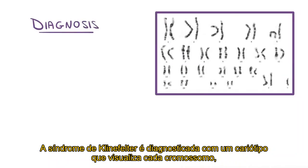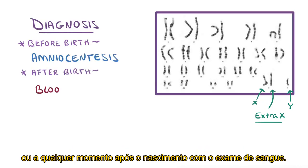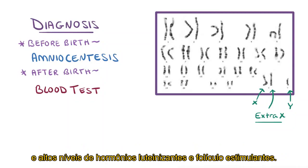Klinefelter syndrome is diagnosed with a karyotype, which visualizes each chromosome, including the X, Y, and extra X chromosomes. A karyotype can be done before birth with an amniocentesis, or at any time after birth with a blood test. Blood tests after puberty can also indicate Klinefelter syndrome because there are low levels of testosterone and high levels of luteinizing and follicle-stimulating hormones.